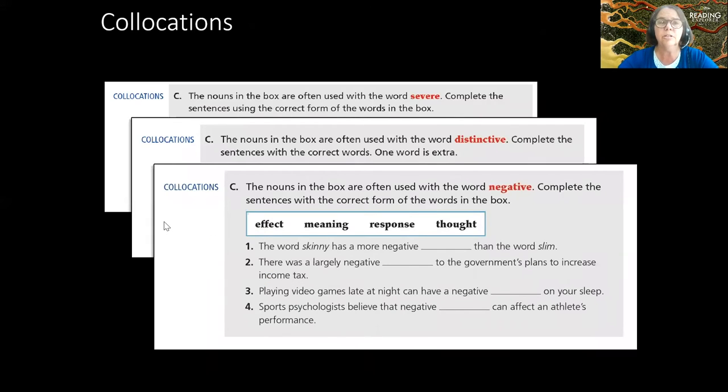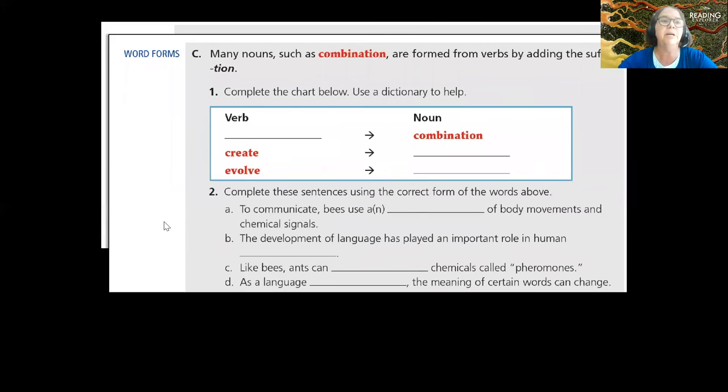We also want to move away from students reading word by word without putting words together. In this series there is strong work with collocations — words that typically go together — giving students the vocabulary they need to unpack meaning in the readings. It's also important for students to work on word forms: is it a noun, a verb, an adjective, or an adverb? This helps them become a decoder and solve the mystery puzzle of vocabulary in English.